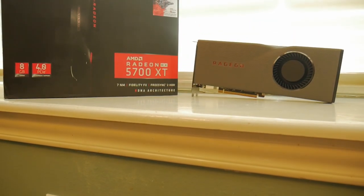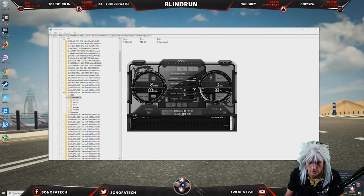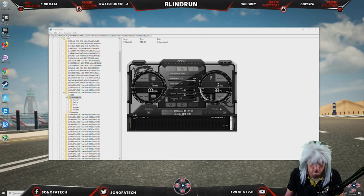Starting things off, the GPU has 40 compute units, a base frequency of 1,605 MHz, a boost frequency of up to 1,905 MHz, and a game frequency of 1,755 MHz. One of my biggest complaints with Vega was it not meeting advertised boost clocks, so I feel like they put this game frequency in purely for that reason. Unlike Nvidia, where boost frequency stays pretty consistent, the Radeon RX 5700 XT does fluctuate quite a bit between 1,755 and 1,905 MHz.